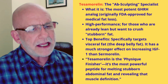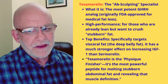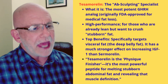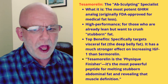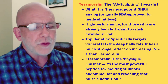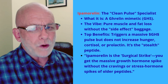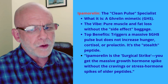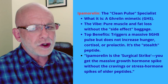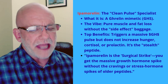Tesamorelin does what sermorelin does, but better and longer-lasting. It's got the nickname 'the physique finisher' because if you've worked hard to get the body you want, it helps you get rid of the fat and get six-pack abs. The third peptide, getting stronger as we go, is ipamorelin — I-P-A-M-O-R-E-L-I-N. It does what sermorelin and tesamorelin do, just a little better and a little longer. Sermorelin lasts the shortest duration, tesamorelin lasts a little longer, and ipamorelin lasts even longer, especially when paired with CJC-1295.